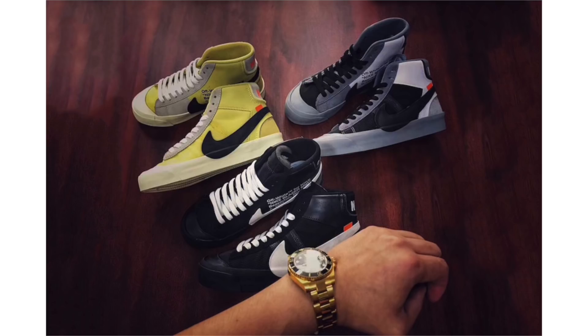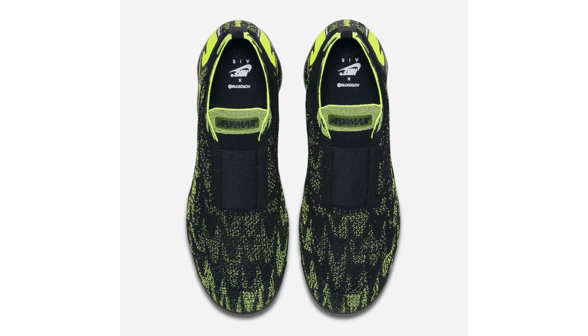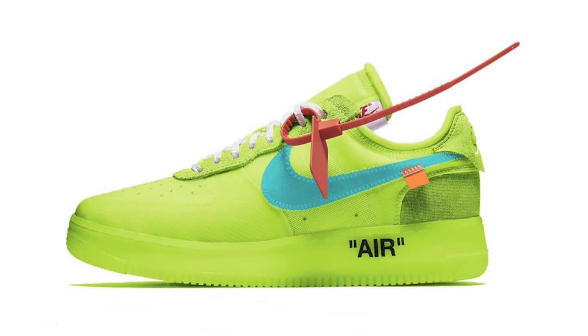Official images of the Acronym Nike Air VaporMax Mach 2 in black and volt have leaked. This is the second release out of three to drop. They release on April 26 with a retail price of $225. The host isn't personally a fan of the mock look, but does like the color combination and the speckled detailing.